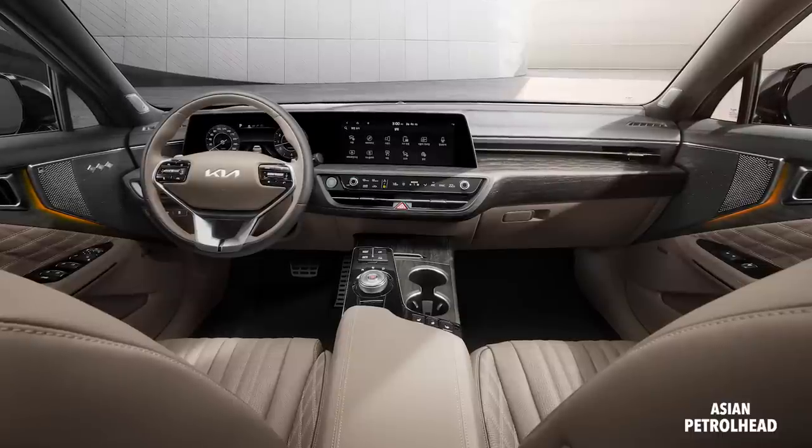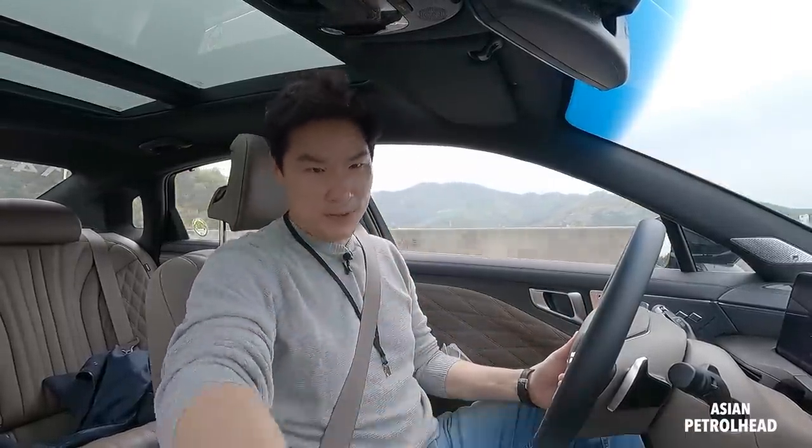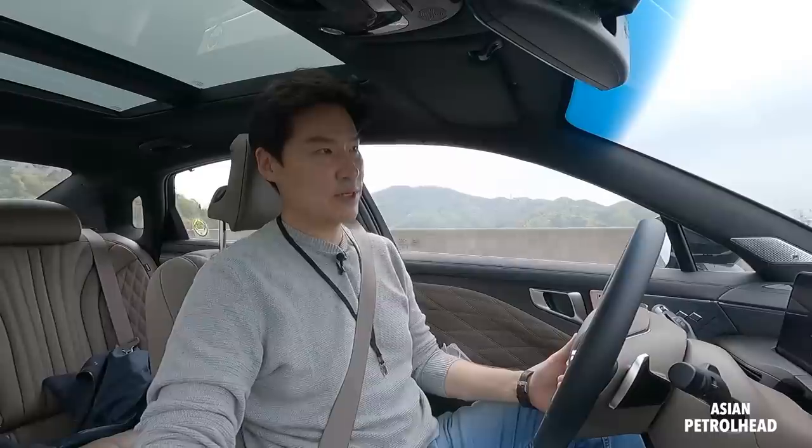We also have a mood lamp on the door trim and also on the dashboard. And if you overspeed — if you go over the speed limit — the mood lamp will turn red, which should be quite helpful.